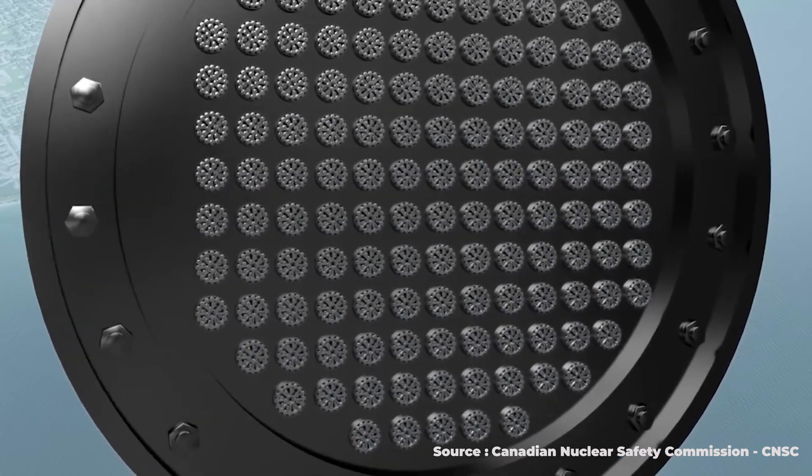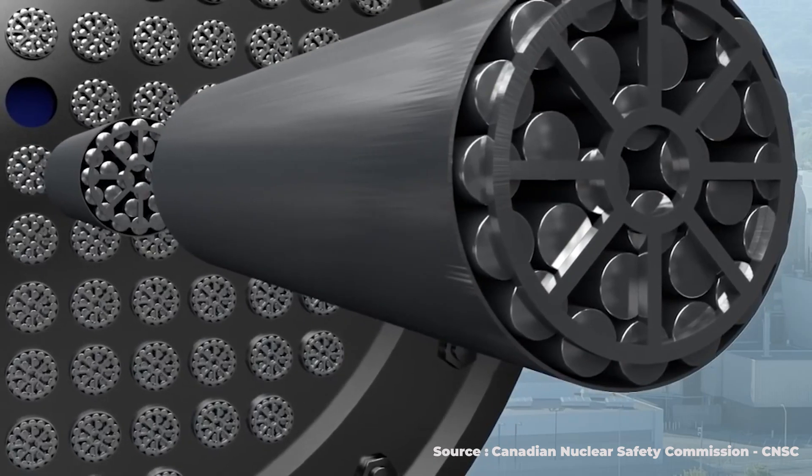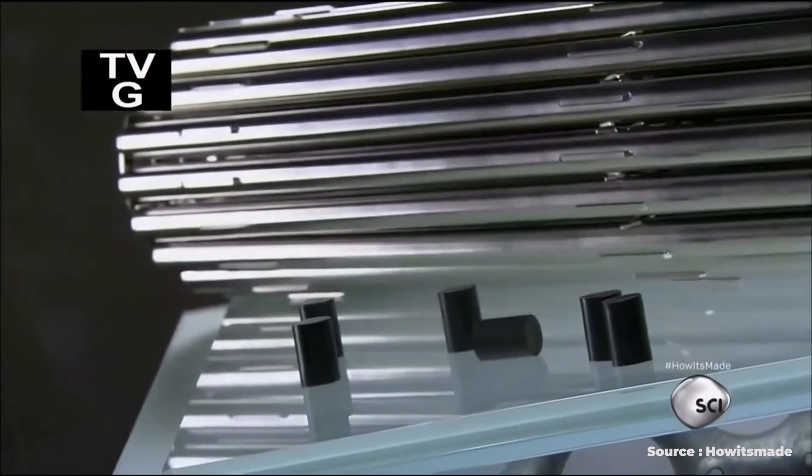Remember, these fuel bundles, once they're ejected from a nuclear reactor, although they're called waste, they're not necessarily waste yet, because there's still a lot of energy jam-packed inside of these bundles, which can be used in future generations of nuclear reactors. This fuel bundle has around 100 times the amount of energy still remaining inside of it than was removed from the nuclear power reactor.